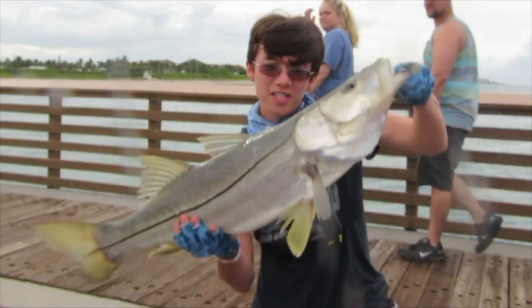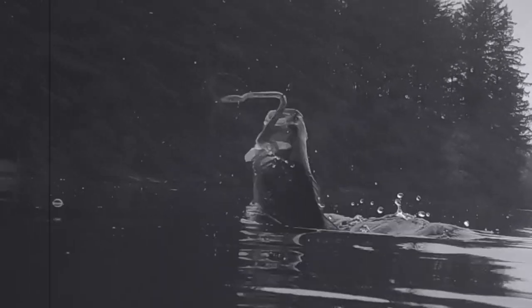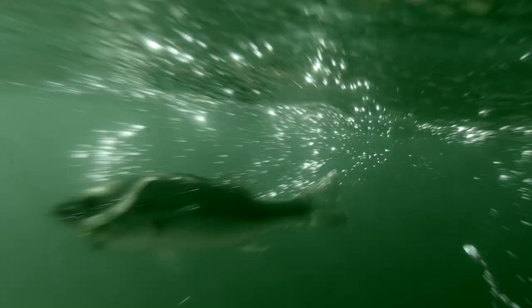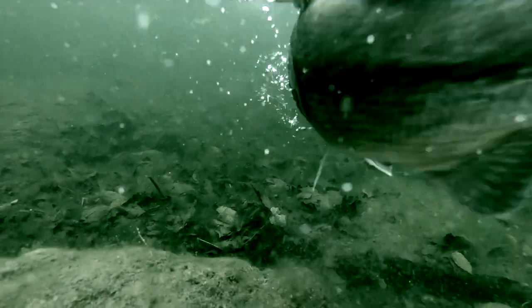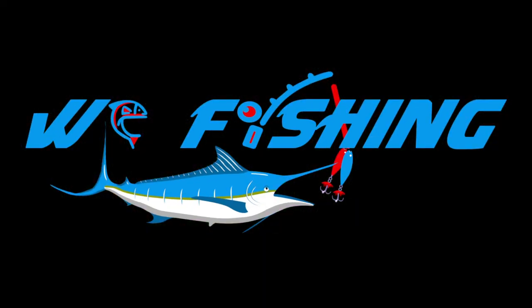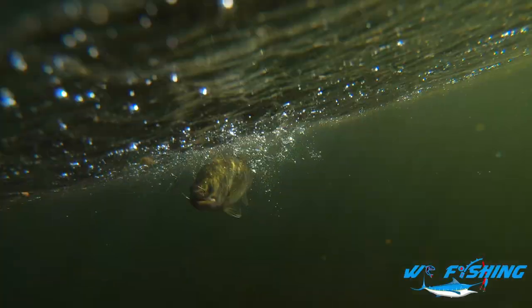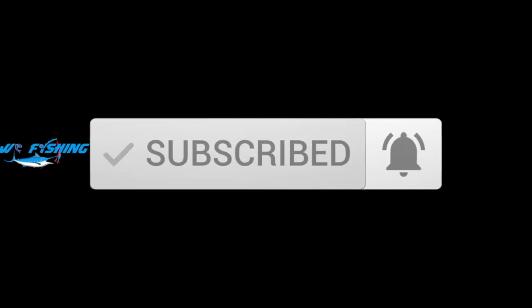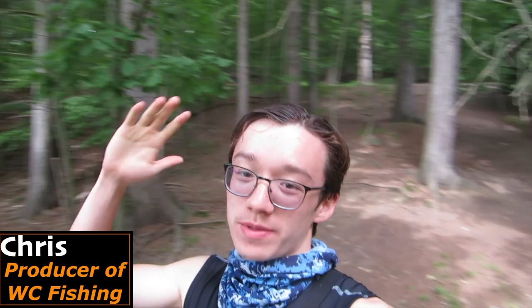Hey guys, my name is Chris and you're watching WC Fishing. What is going on guys, Chris here, back again with another episode for you all today.